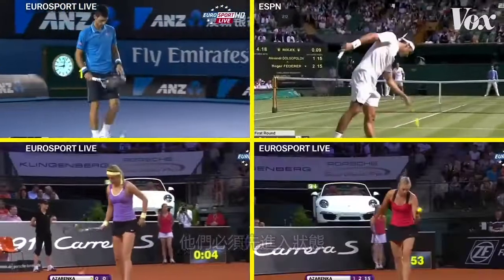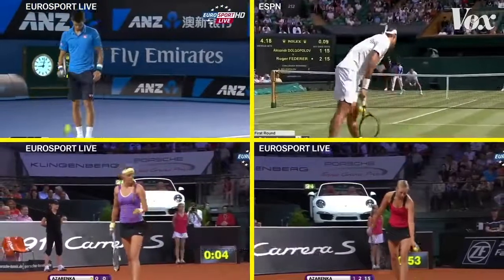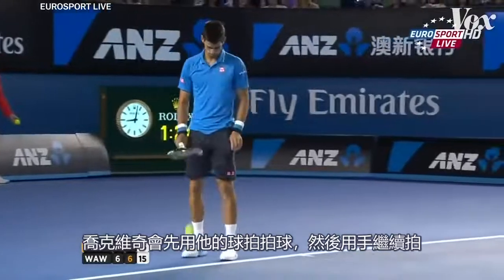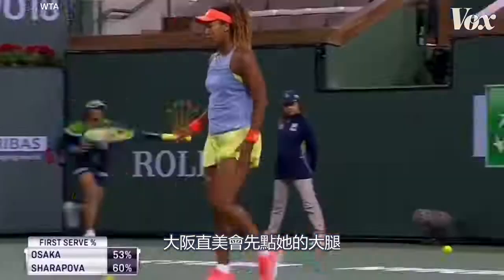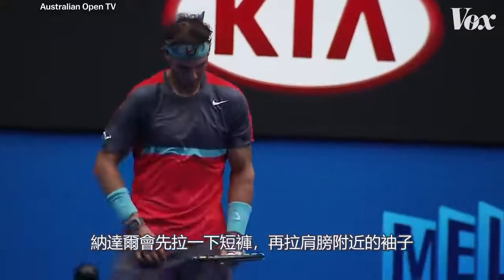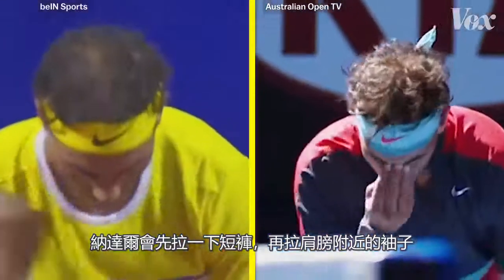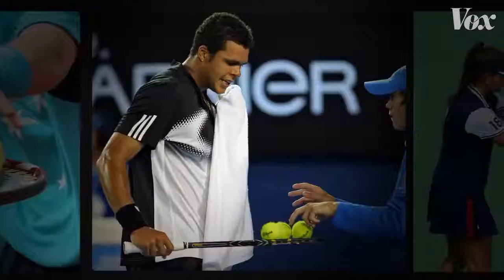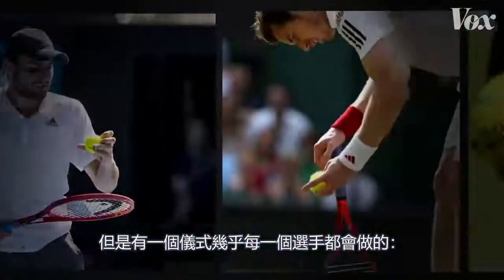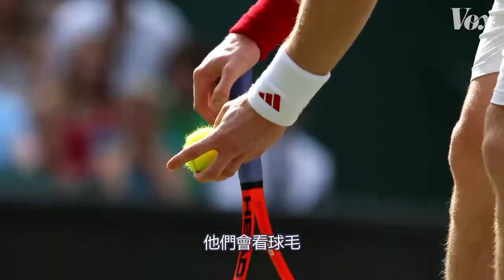Before a tennis player makes a serve, they have to get in the zone. Novak Djokovic will bounce the ball first with his racket, then with his hand. Naomi Osaka will tap her thigh. Rafael Nadal will pull his shorts, the sleeve around his shoulders, touch his nose, and then finally move his hair to the back of his ears. But there's one ritual almost every player does — they're looking at the fluff.